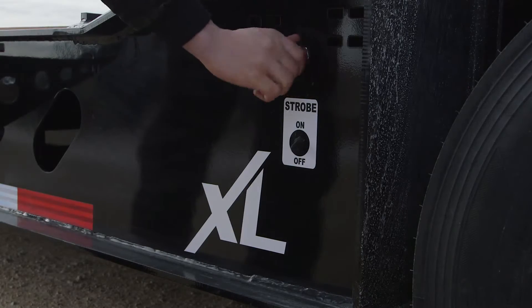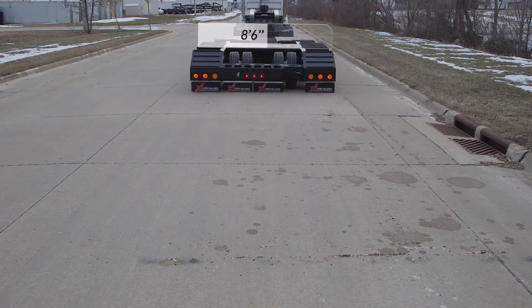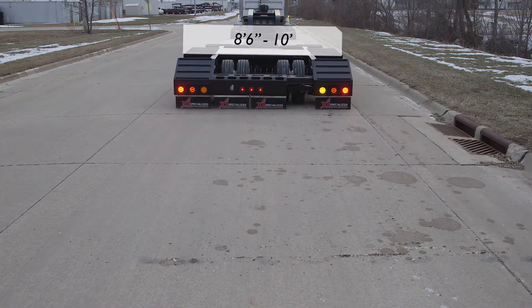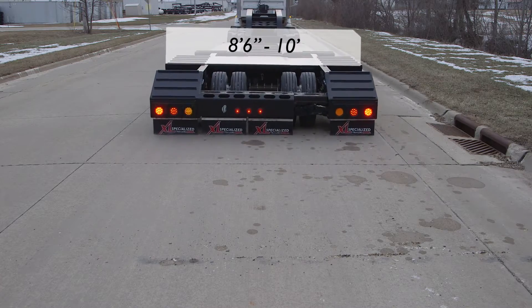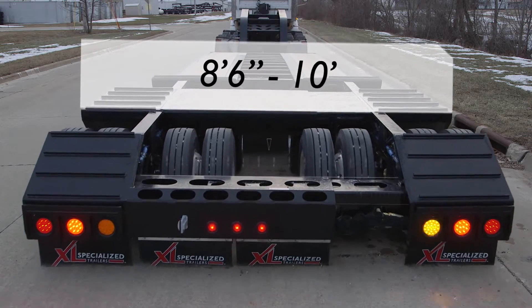The X in MGX refers to the expandable trailer rear deck. The wheel area expands from 8 feet 6 inches to 10 feet wide using two 8-inch air cylinders. The added width accommodates axle laws in California.